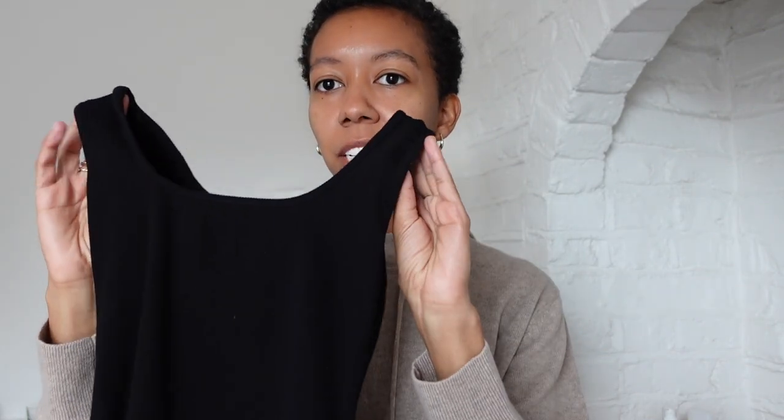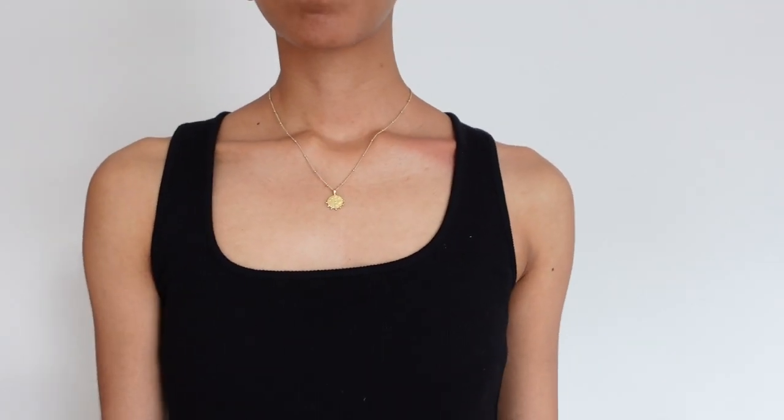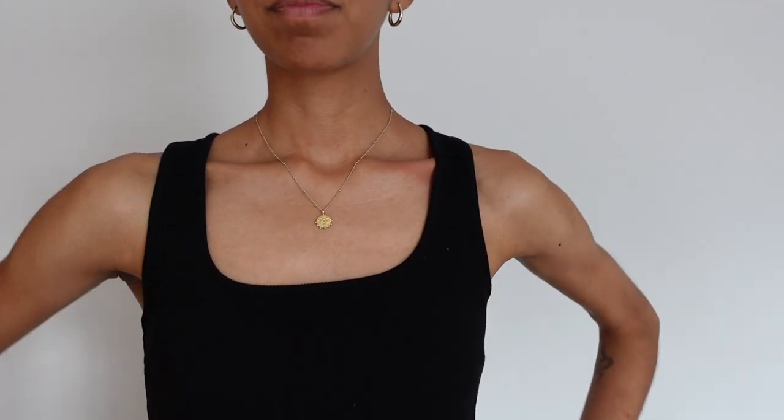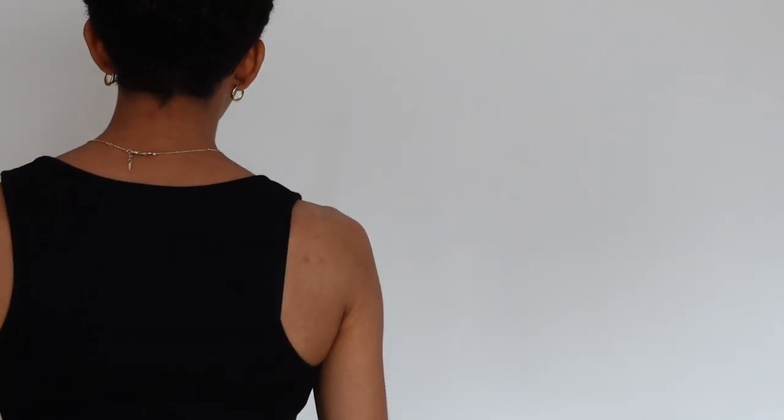The first piece I want to talk about is the tank top from Cezanne. You can't really tell when I'm holding it up, but it actually has this really beautiful soft square neckline. I think it's very flattering and I love any type of tank top that has wider straps. This is sort of a racer back style, in a solid black color — a really simple ribbed jersey material. Really comfortable and a great fit. I went with a size medium, which is my typical size.